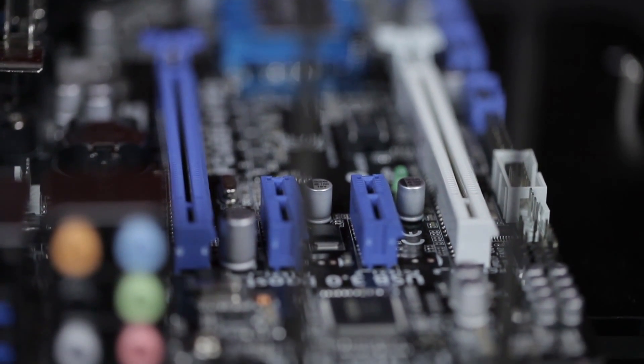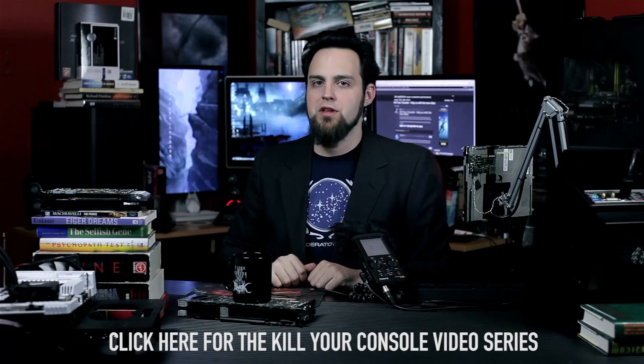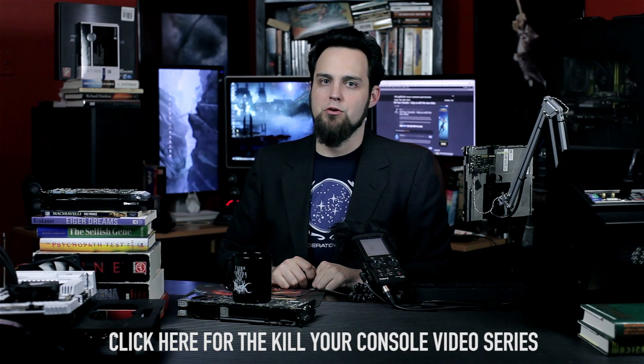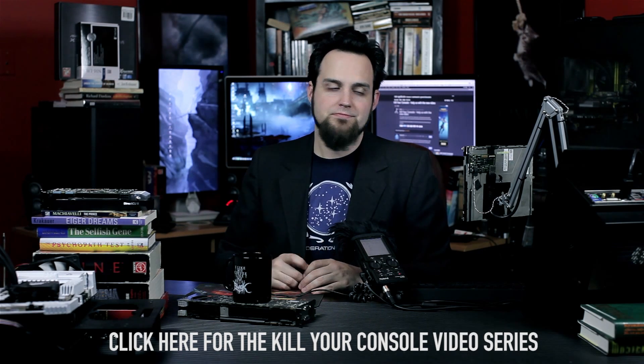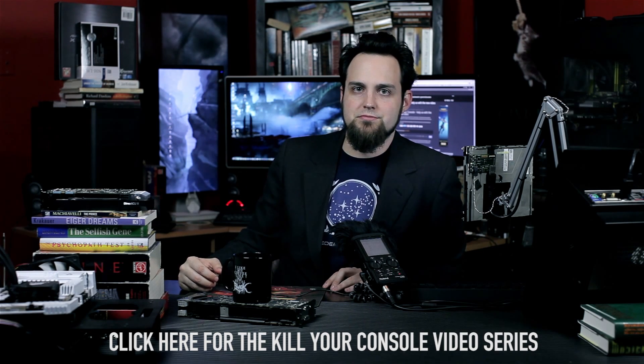Check out that video. And also check out the Kill Your Console video — we have several different videos there. If you want to build the console replacement PC, you can pick the $450 version with the AMD 6800K or the $600 version with the 6-core. We also have a video about why you should switch over to PC. The $450 console build can actually be stretched under $399 if you use slightly lower-cost components. Subscribe and see ya.